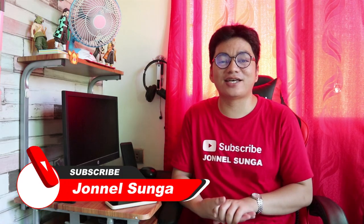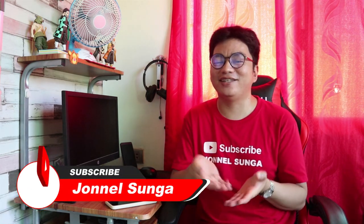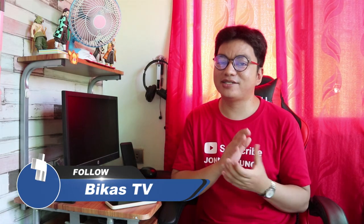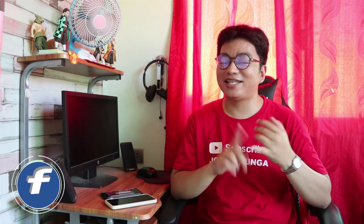Ayun na muna ang video ko for today guys. Hopefully nakasagot ako. If may mga additional questions pa kayo, don't hesitate to comment down below at sasagutin ko lahat isa-isa to the best of my knowledge. Don't forget na panoorin yung iba kong mga vlog regarding dito — ilalagi ko sa baba yung mga link para sa additional info about mag-open ng China Bank Savings account. Thank you very much, and don't forget to like, share, and subscribe. Hope to see you again sa aking next video.